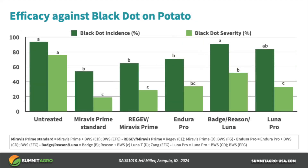Black Dot also came into this trial, and the Regev Mirvis Prime program provided excellent control of Black Dot as well. This trial validates the broad-spectrum benefits of a good spray program that includes Regev.